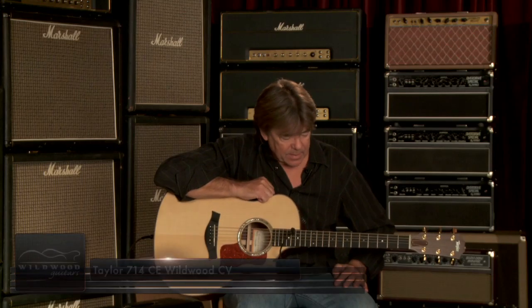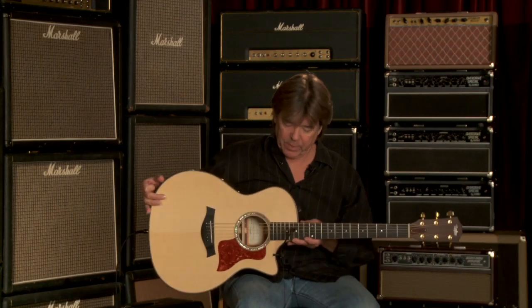This is Wayne Johnson for Taylor Guitars. I'm here at Wildwood Guitars playing the CV instruments, and this is a Taylor 714 CE. The CV serial number is 1111110638 — yeah, beautiful Indian rosewood.